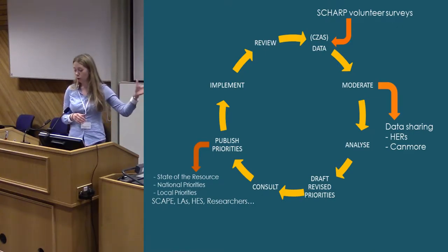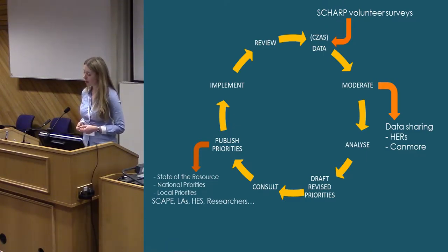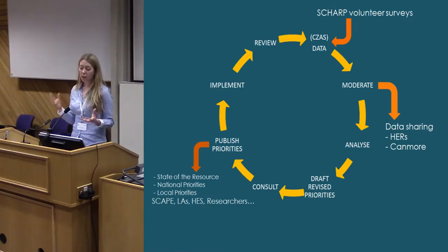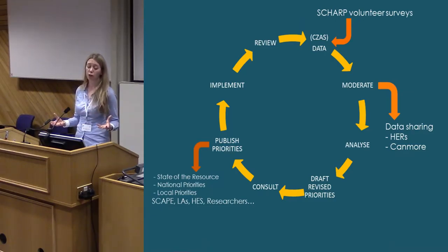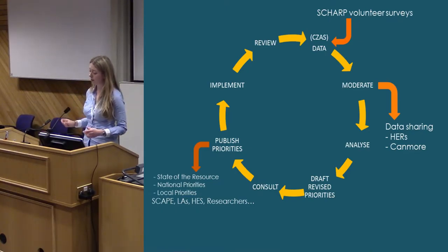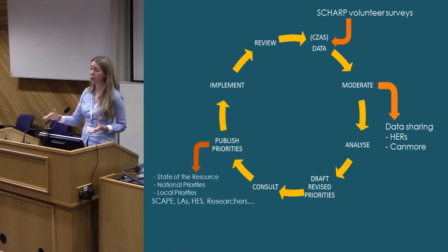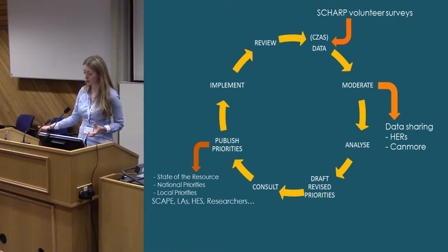Volunteer-generated information is really at the core of our data, and that does require a process of moderation. A lot of our staff time is spent on moderating the information people are submitting — you really can't underestimate the amount of time you spend on that. It's particularly important because we're not only using that data for our own purposes and project outputs, but we're also sharing it regularly with the historic environment records and national records. That volunteer data is going to go into a national snapshot of the state of the resource, into priorities and action plans, into management of sites, future research, and into action on the ground.